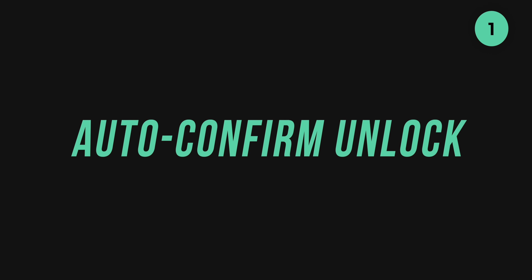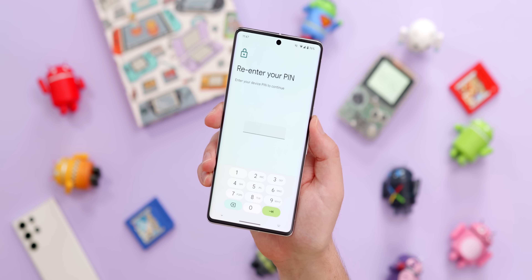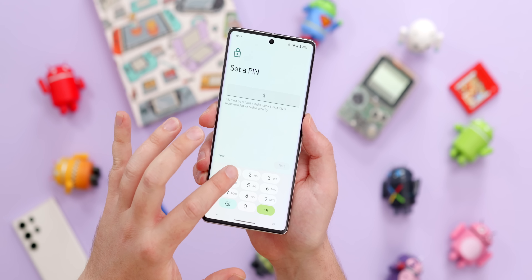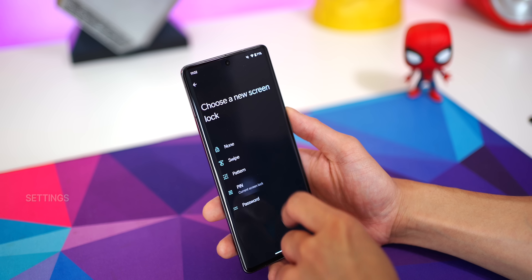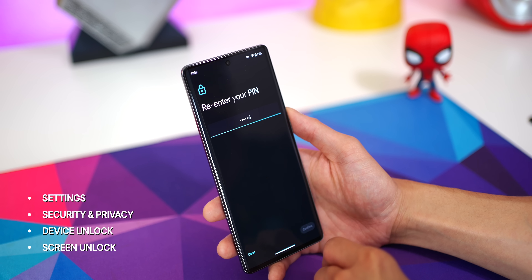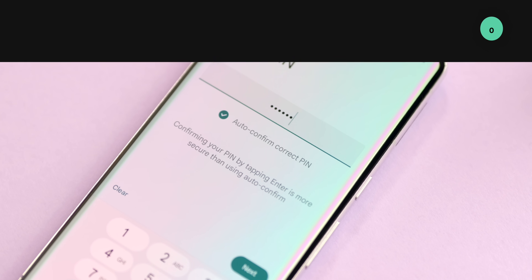Google is following Samsung's lead by finally adding an option to auto-confirm your PIN when the correct combination has been entered on your device. But in typical Google fashion, it doesn't work unless you use a PIN or passcode that is six digits or longer. This even works right after powering on your device or restarting your phone, something not many OEMs have done previously. Just head to Settings, Security and Privacy, Device Unlock, Screen Unlock, enter at least a six-digit code, and then toggle auto-confirm correct PIN.